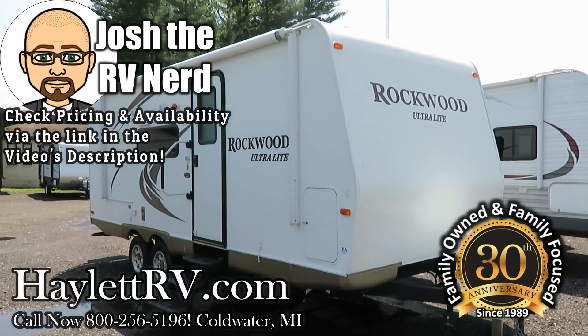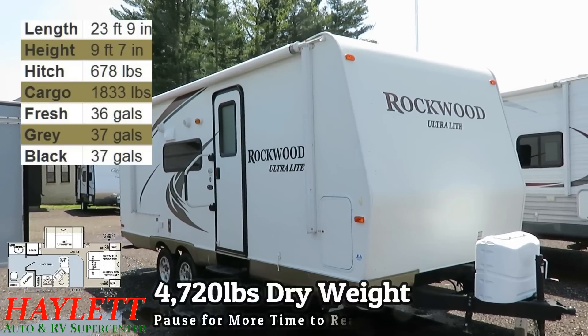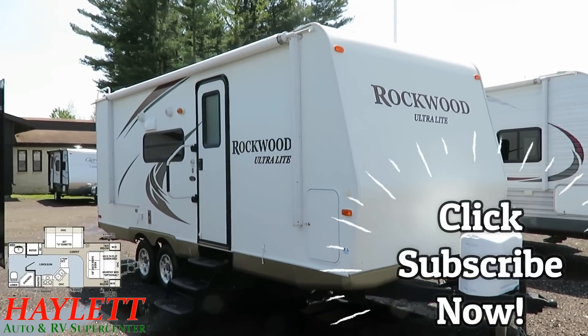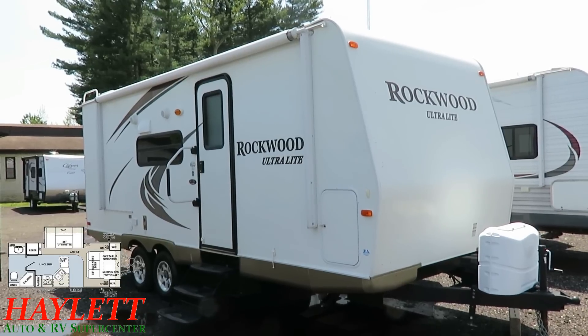4,700 pounds, 20 pounds. This is a Rockwood 2304S here at Halet RV of Coldwater, Michigan. It's got some history to it — some of it good, some of it less so. We're going to try to represent it fairly and show you both sides of the equation so you can make an educated purchase decision.